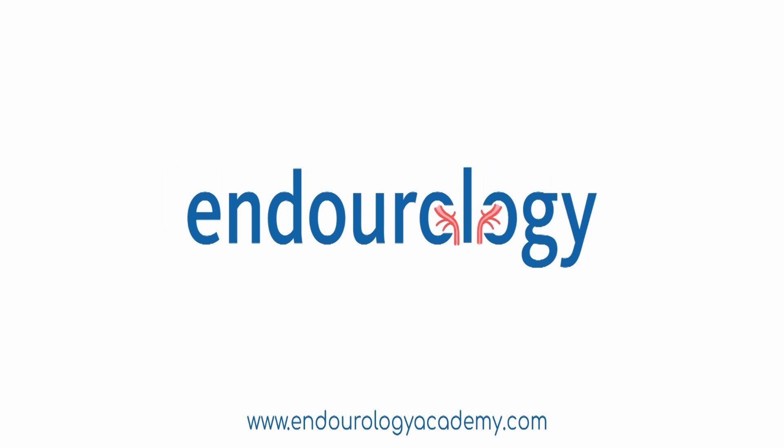For the full video, visit our website www.endurologyacademy.com, a global platform for endurological education and training.